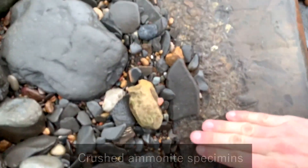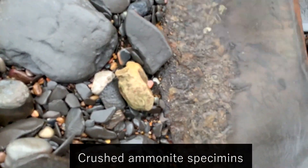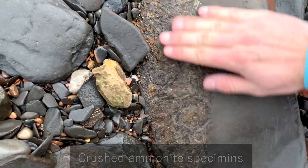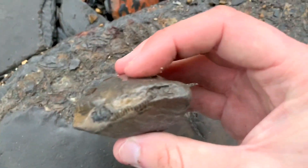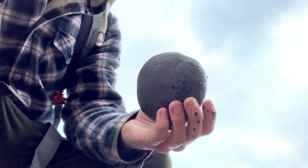Made of shale, absolutely full of ammonites. Very cool. There's a little one inside this rock as well. There should be a nice ammonite in here — I'm hoping. Let's give it a tap.